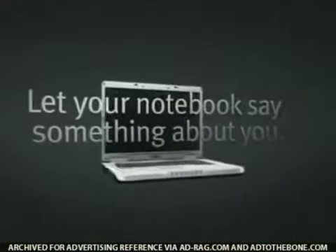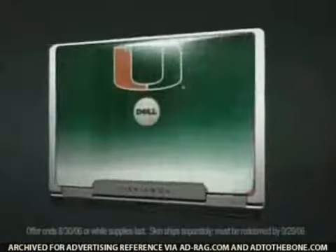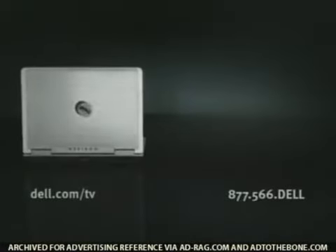Let your notebook say something about you. Personalize any new Inspiron notebook with a free changeable skin. Whatever you're into, Dell notebooks plug into your personality.